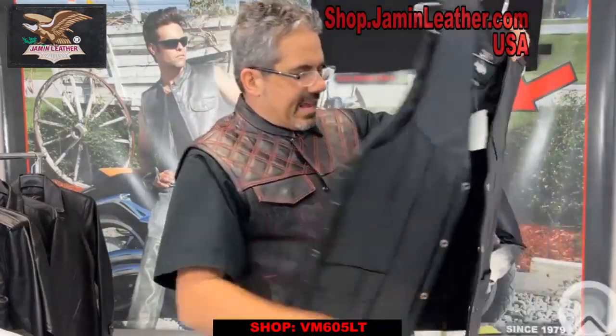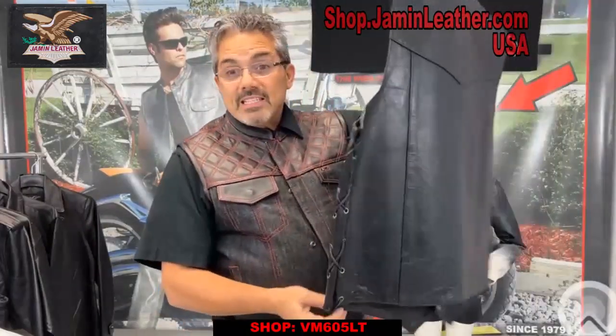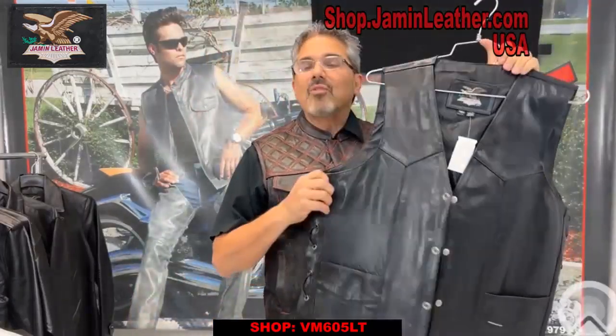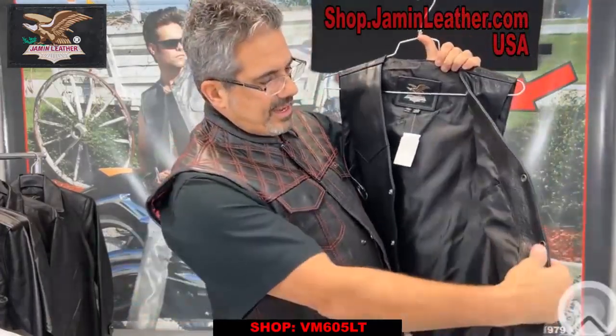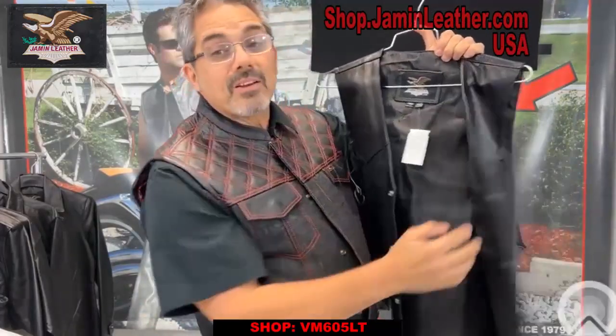It's also got a regular back with side lacing — we offer it without side lacing as well. The side lacing also allows you to put it over your jacket if you want to do that. Soft nylon lining, inside pocket on one side and another regular pocket on the other side.